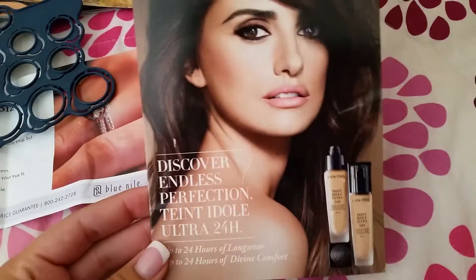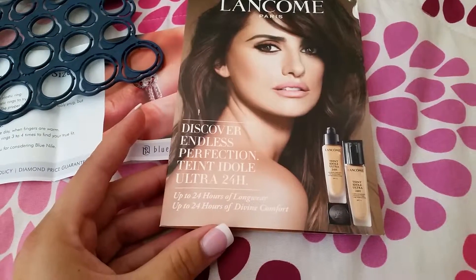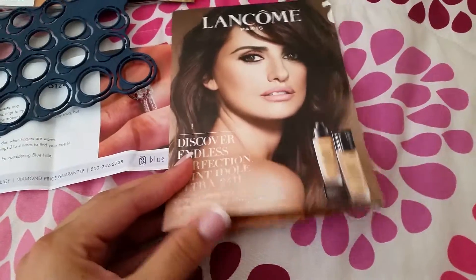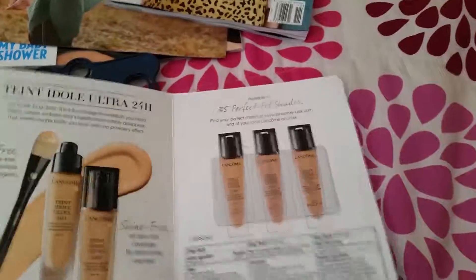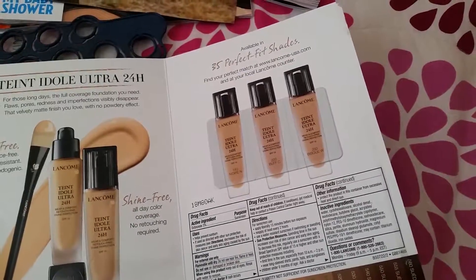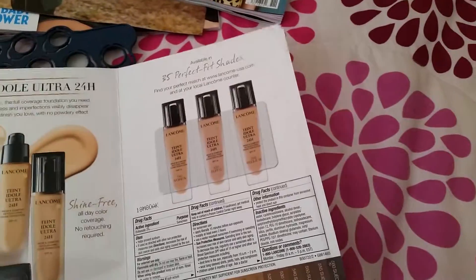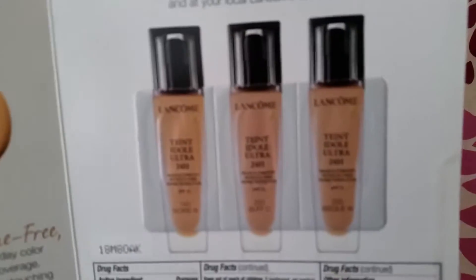The last thing is this Lancôme foundation — Lancôme Paris — called Discover Endless Perfection, 24 hours of long wear and comfort. It's a foundation, fragrance free, and gives you all-day coverage. There are three different shades in little packets.